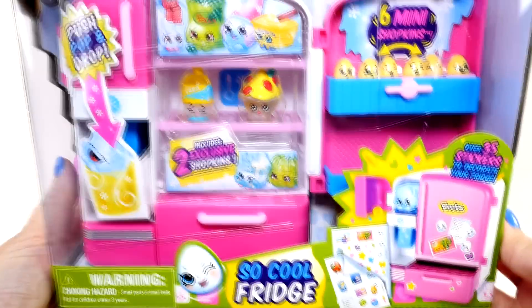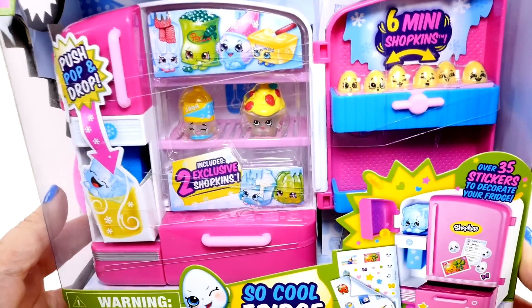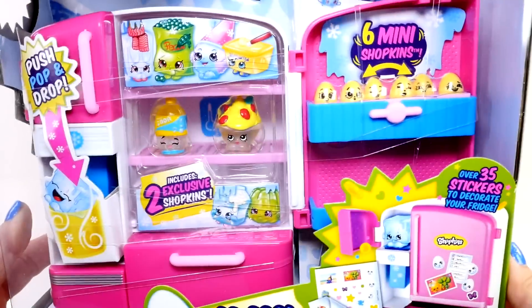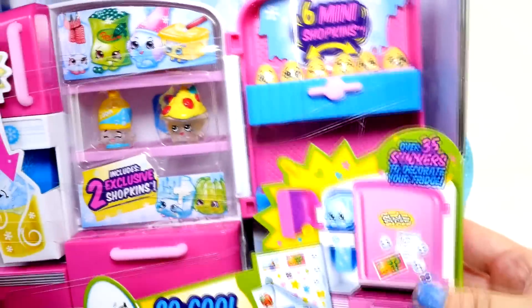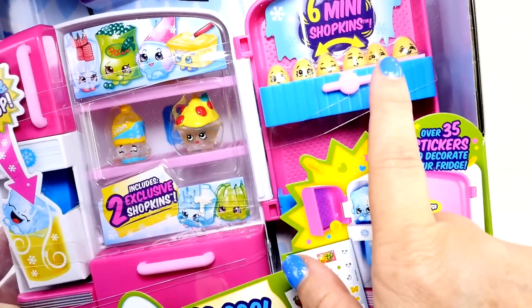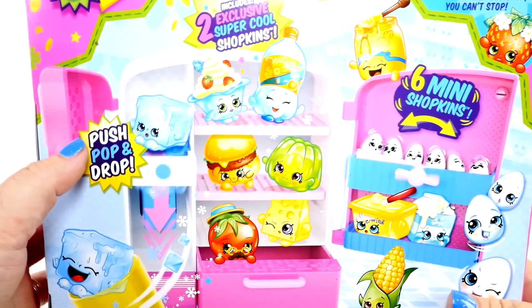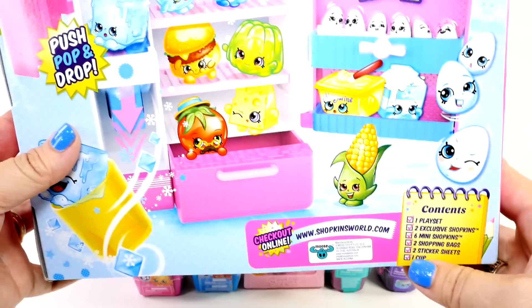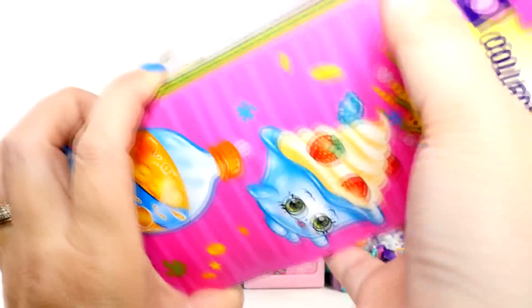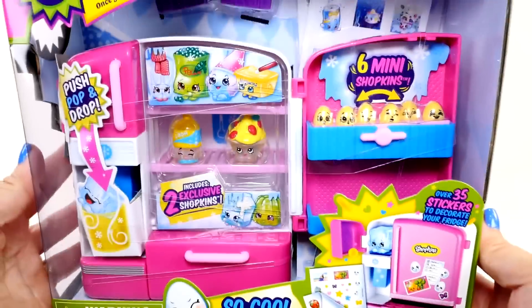I've been wanting to open this So Cool Fridge for a while. We had this on our Shopkins Mania and I thought it was really cute. It has two exclusive Shopkins along with six mini Shopkins. Check out the back — it also has a push, pop, and drop, stickers, and it has a cup. So I think we need to open this so we can get a closer look.